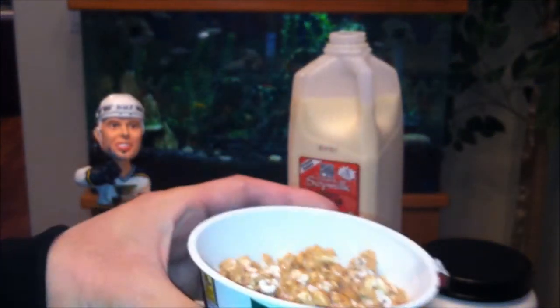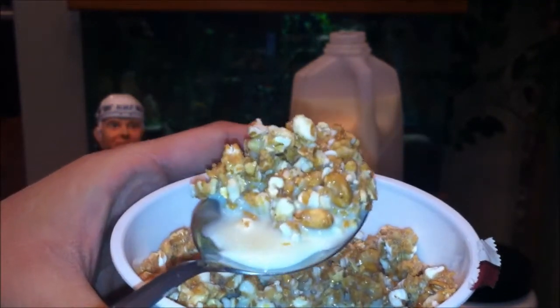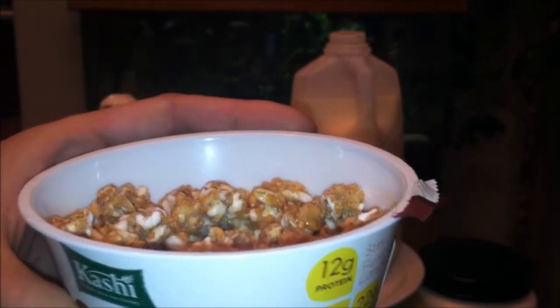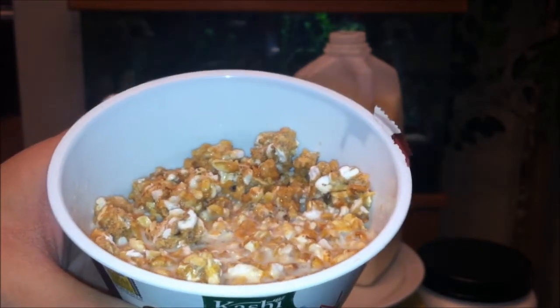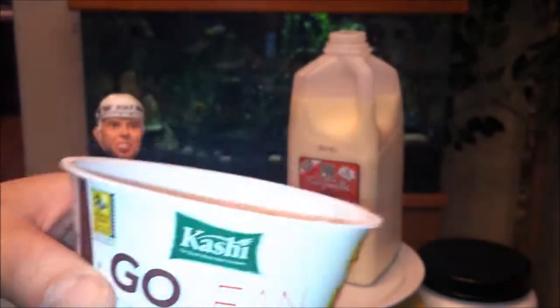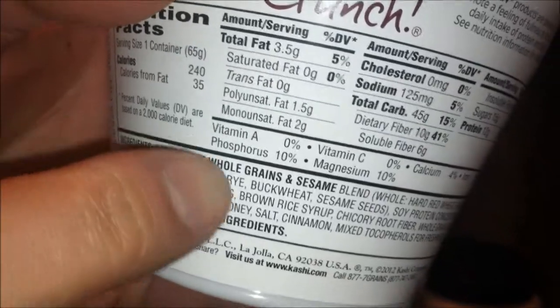Here we go. Look at all that grain goodness in there. Definitely a healthy part of a nutritious balanced breakfast. Wow, the cereal definitely packs a lot of crunch and punch. It's sweetened, so that lightly sweetened soy milk definitely didn't make it worse. This will probably be even better with regular milk, but soy milk works if that's all you have. I like this cereal — it's healthy. It's got barley, rice, oats, rye, buckwheat, sesame — all that good stuff. I like this brand.